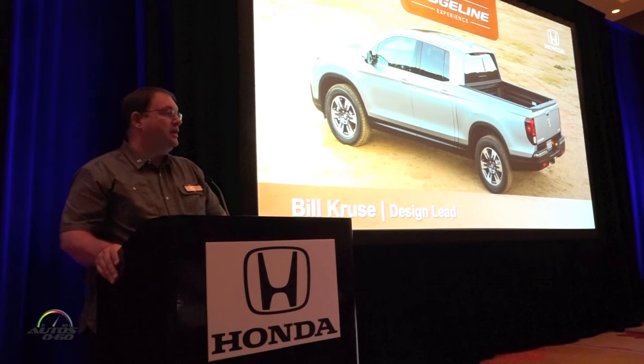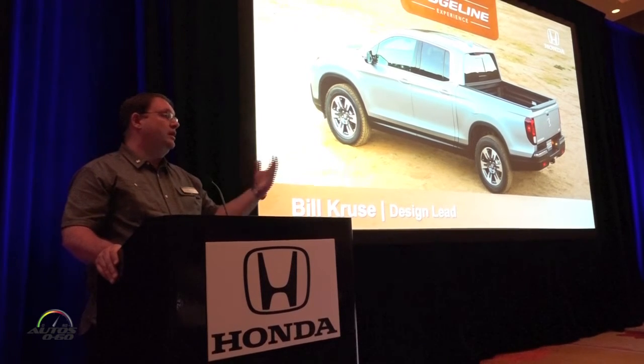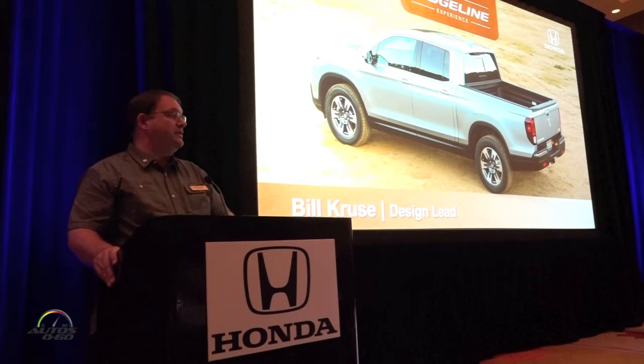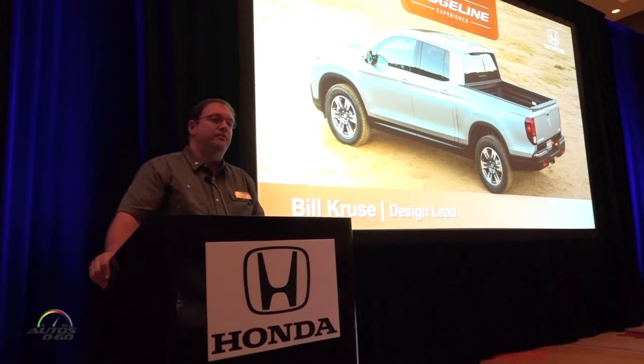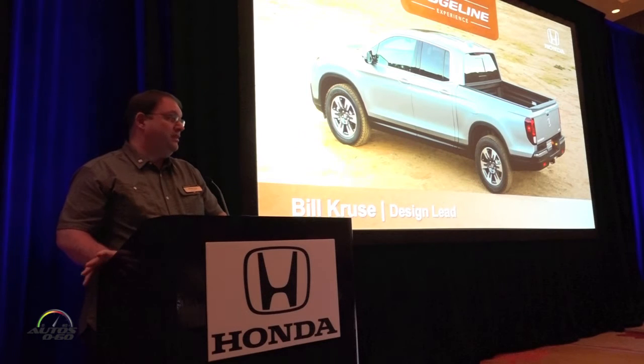Good morning everybody. My name is Bill Kruse. I am the design lead engineer for this project and I'm also the electrical project leader. That's part of the reason why I'm here to talk to you about the technology and features of the Ridgeline. I've been with Honda for over 20 years and throughout that time I've worked on just about every project that we've developed in Ohio in some capacity or another.